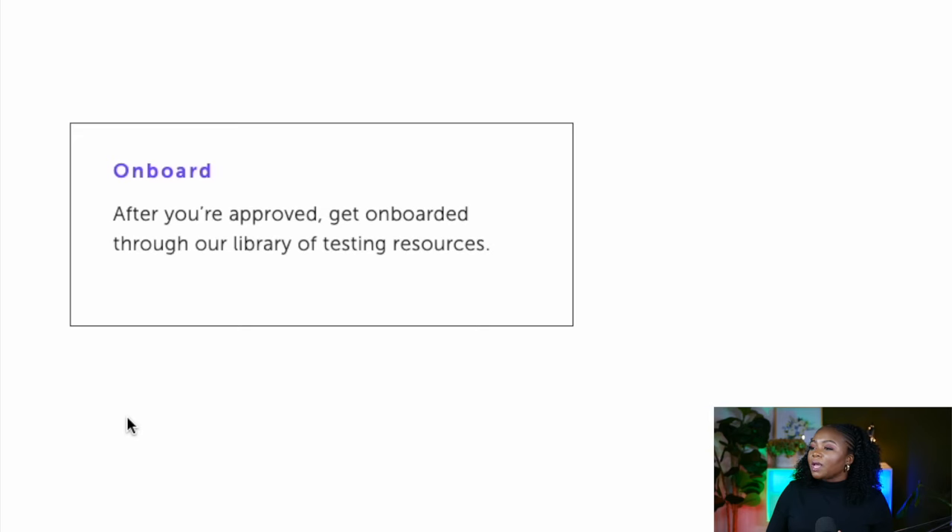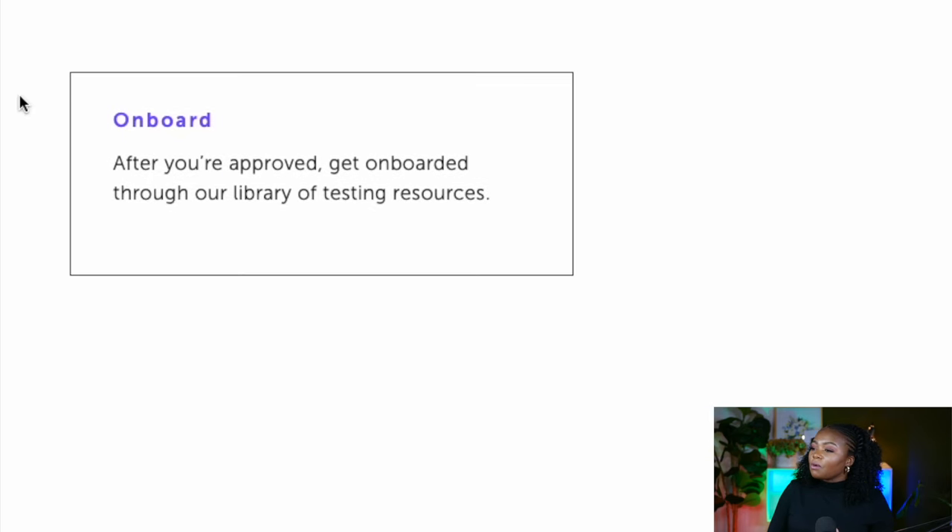From my personal experience, signing up to this platform is fairly easy. You need to fill in your profile information and also let them know the kind of devices you have that you can use to test. The more devices you have, the better — because they can send different tests your way. They're going to do an onboarding test, and after that you get onboarded through their library of testing resources.